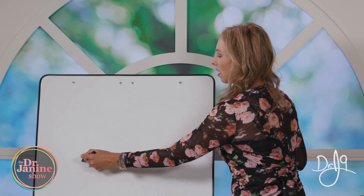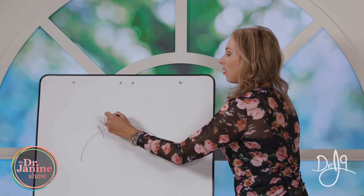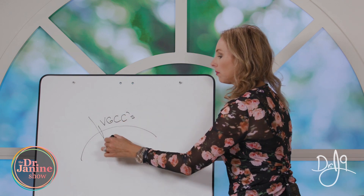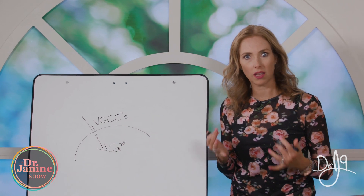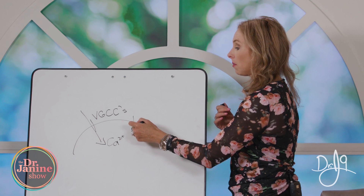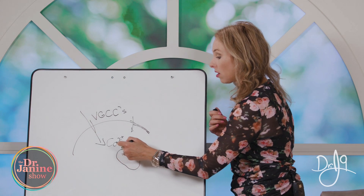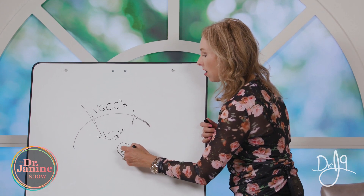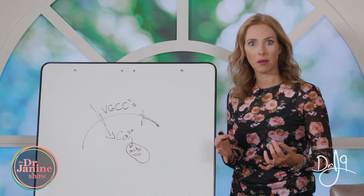If we look at a cell membrane, the VGCCs are on the outside and are more concentrated in some tissues. They allow calcium to come into the cell. A little bit of calcium is okay, but too much is very damaging. When too much calcium comes in, it can damage the outer cell membrane but also other organelles — most importantly the mitochondria, where our cells make energy, or ATP. That calcium influx into the mitochondria can really damage it.